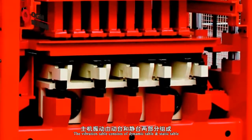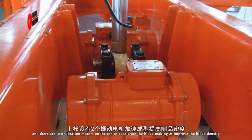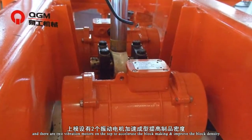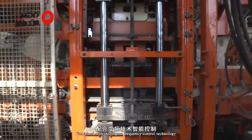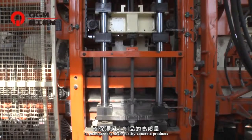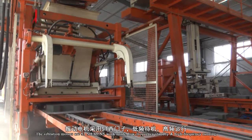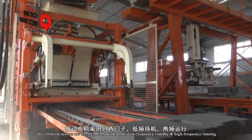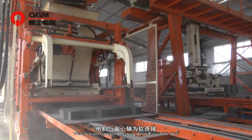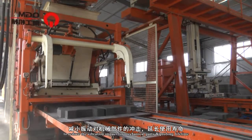The vibration table consists of a dynamic table and a static table. There are two vibration motors on top to accelerate block making and improve block density. Combined with intelligent frequency control technology and adjusting as per different materials, this guarantees high-quality concrete products. The vibration motors operate in S1 Siemens work mode — low-frequency standby and high-frequency running. There is a soft connection between motor and eccentric shafts to reduce vibration impact on mechanical parts and prolong lifetime.